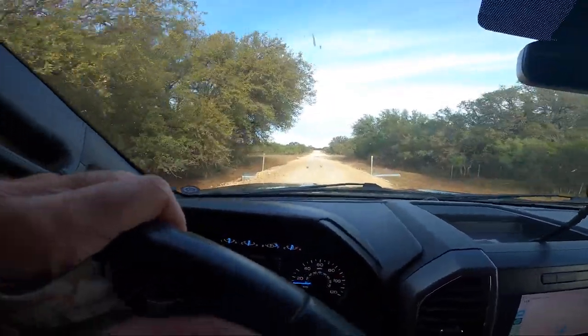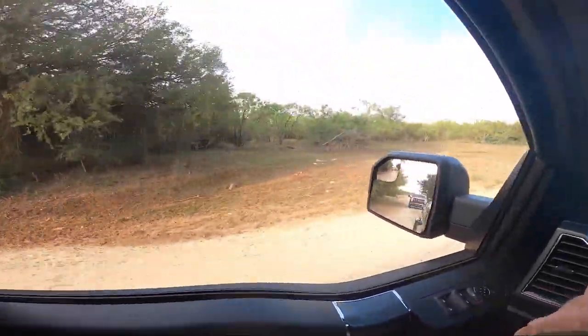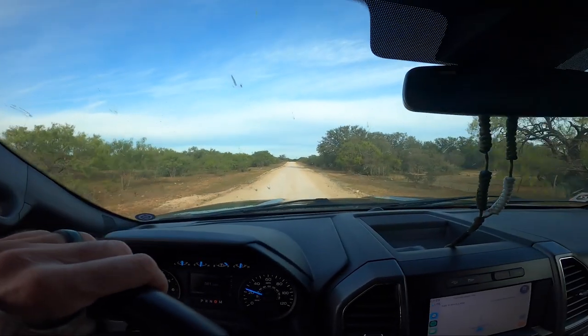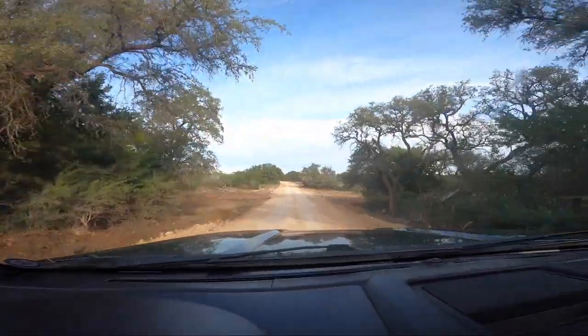After 11 years they finally put a culvert in here where it was terrible and swampy. Oh, a little spike back there. Baby spikey. Man, I can't believe they actually put a culvert in there. Another swampy area that they finally put a culvert in. This is fantastic. It's going to make this road so much easier.